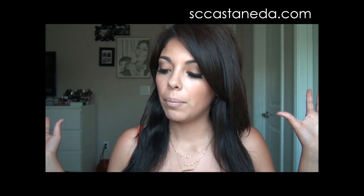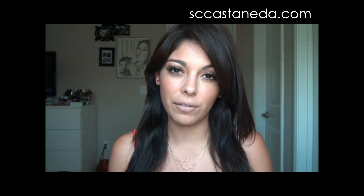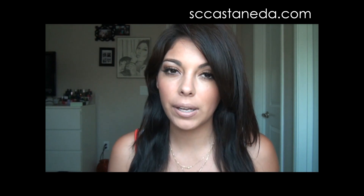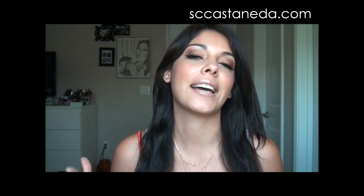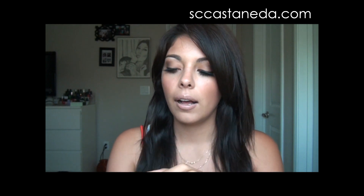Hey guys, thanks so much for watching. Today's video is going to be my July favorites video — just a bunch of my favorite items throughout the month of July. I'm sure you guys are familiar with these; I've had maybe three of these videos before and I'm trying to really stick through them because they're pretty much a lot of your guys' favorite videos.